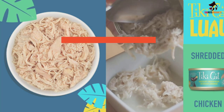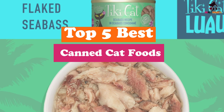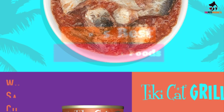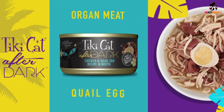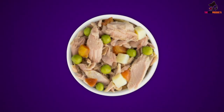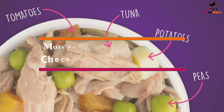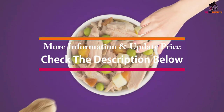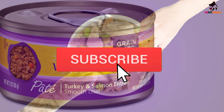Hey guys, in this video we're going to be checking out the top 5 best canned cat foods available on the market for their true quality. I made this list based on my personal opinion and hours of research, and have listed them based on popularity, quality, price, durability, user opinions, and more. If you want to see more information and the updated price, you can check out the description below, and also make sure to subscribe for more reviews.